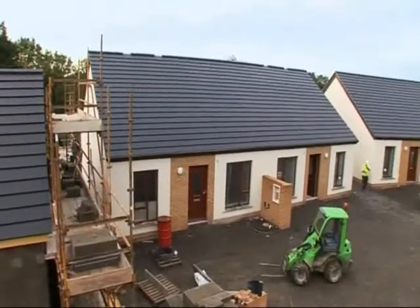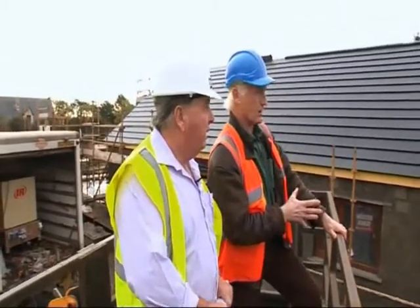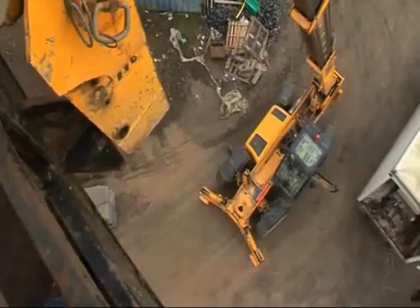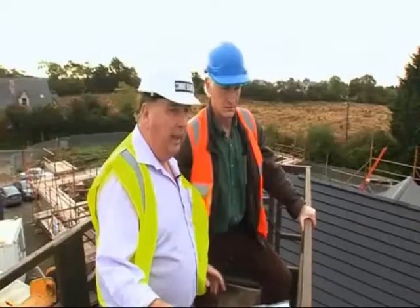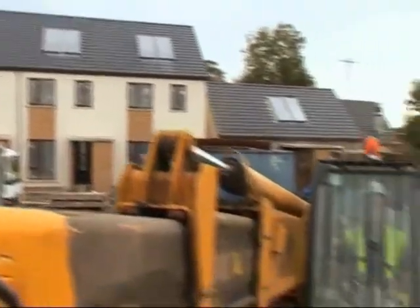These are all two-bedroom, 70-72 square metres, affordable housing. All 283 units are standard, with solar panels on the back of those houses. This is the north side here. The centre area is going to be a landscaped green area with swings and roundabouts and things for the children, so it'll work very well.